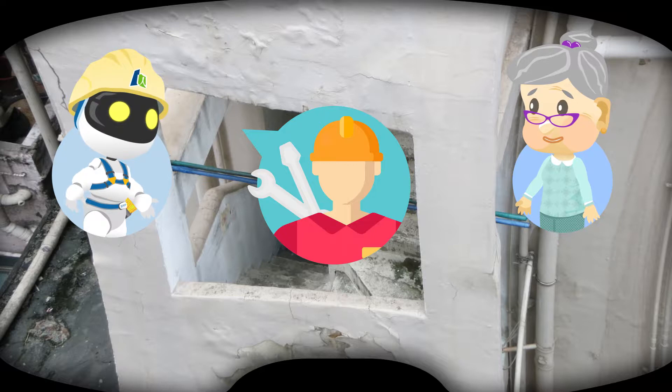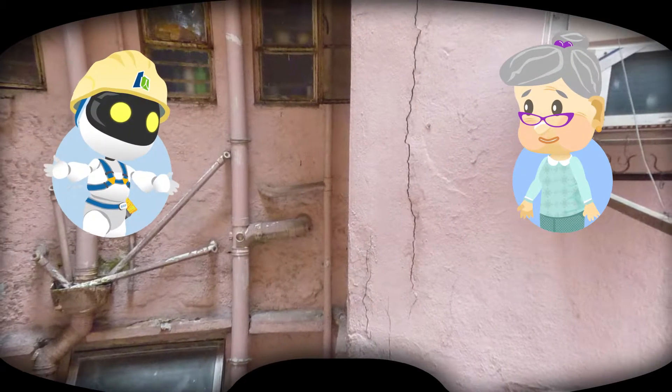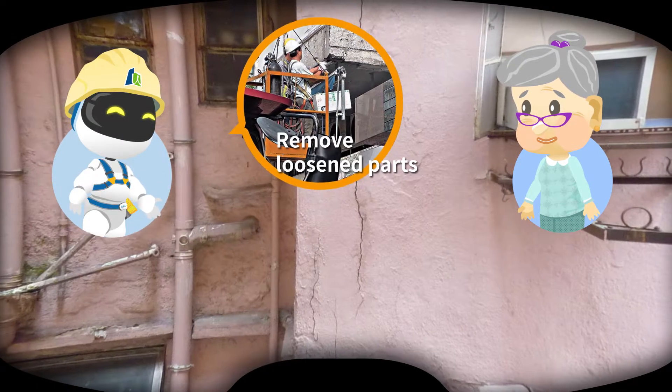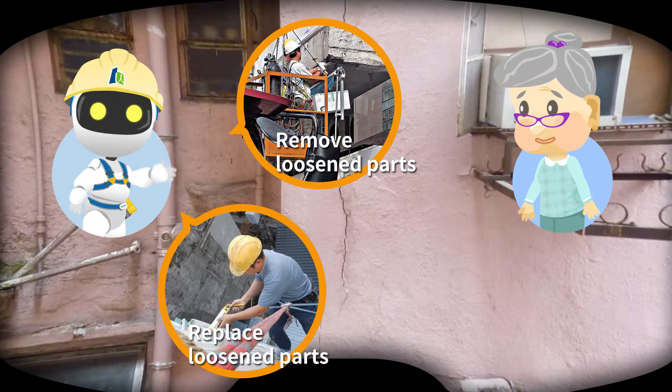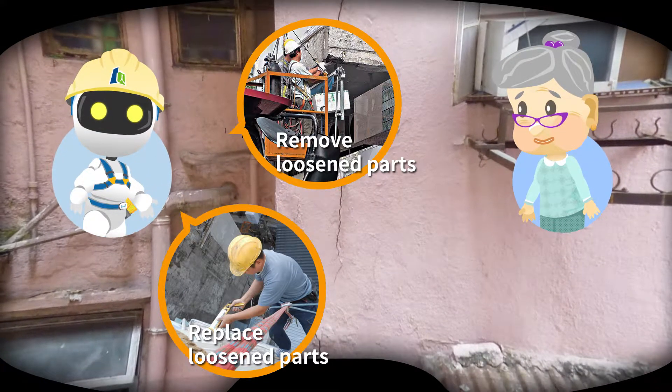Let me show you how it should be done. Perhaps when your building is in need of repair, you can help keep an eye on the works. To effectively deal with external wall defects, we must remove and replace all the loosened parts in order to eliminate any imminent danger and maintain protection to the external wall.